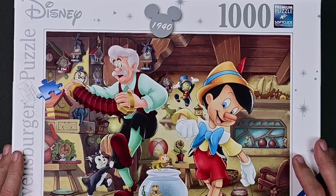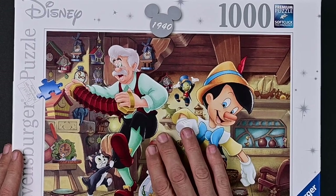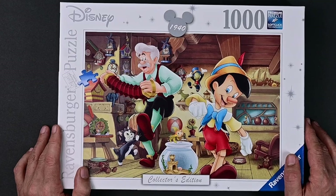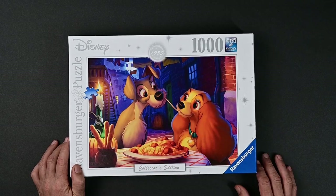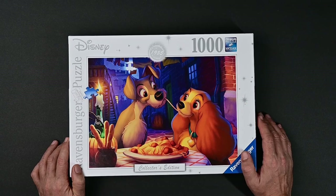First we have Pinocchio from 1940 — we have Pinocchio, Geppetto, and Jiminy Cricket. This one doesn't look like it'll be too hard, but there are a few others that are going to be tough, like Lady and the Tramp. The foreground doesn't look like it'll be too bad, but the background is so dark and there's not a lot going on back there. This will probably be one of the tougher ones.